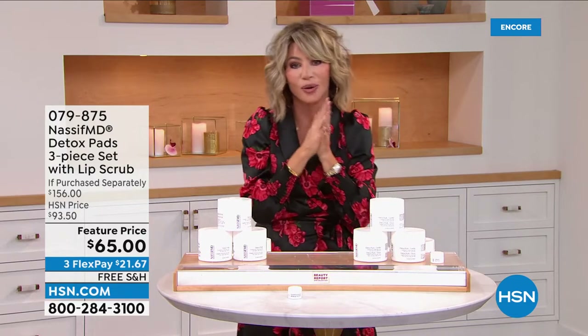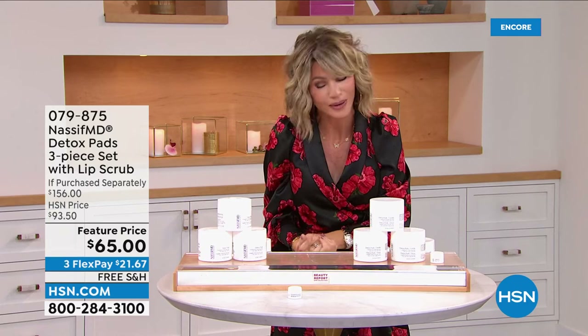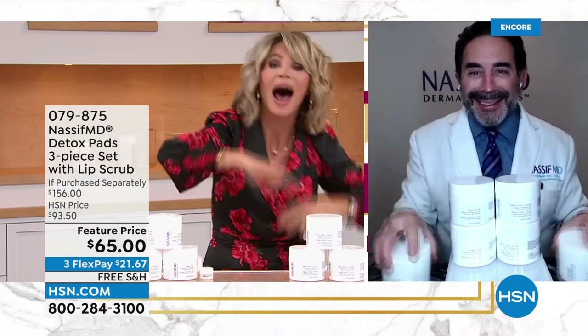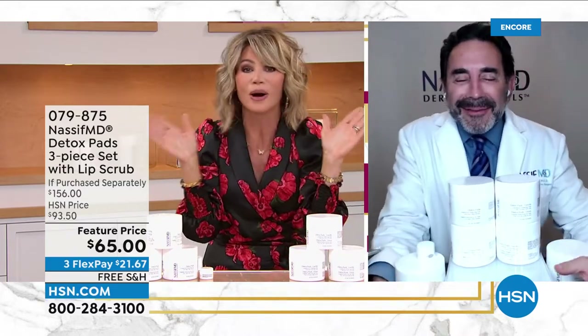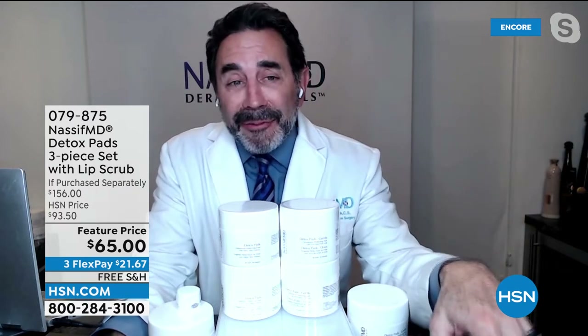We have joining us for his big six-year anniversary — auto ship is available — the world-renowned facial reconstructive plastic surgeon, the one and only, my dear friend, Dr. Paul Nassif. How are you? How's the family? Everyone is fantastic. I have all four of my kids here tonight and I just got home from a long day of surgery. Now let's talk about detoxifying — that's what we do with these detox pads.